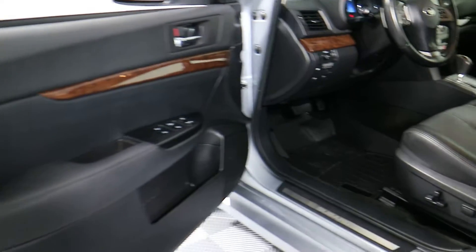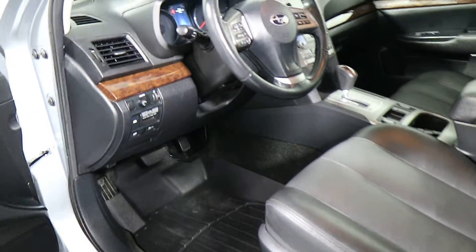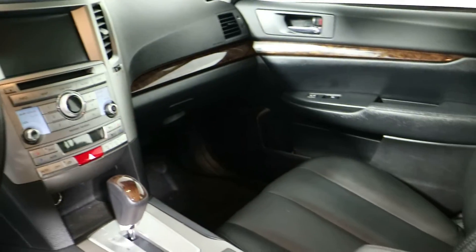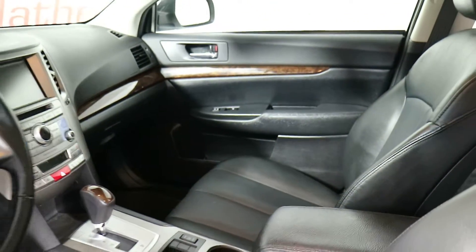You have lane sense and a front-end collision warning system. Cruise control, USB port, Bluetooth, auxiliary port, CD player. The stereo is a Harman Kardon system.